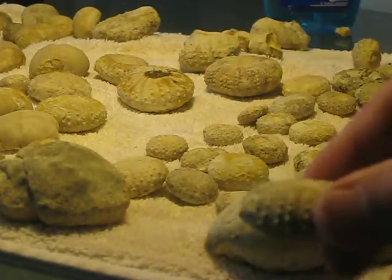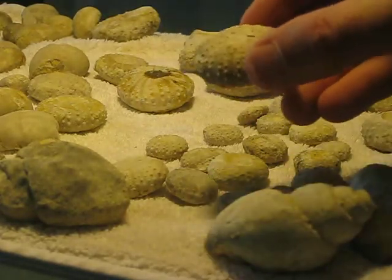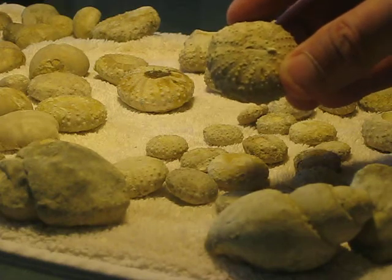Now this is what I think is just a regular Phymosoma. Got a lot of those, they're pretty common.